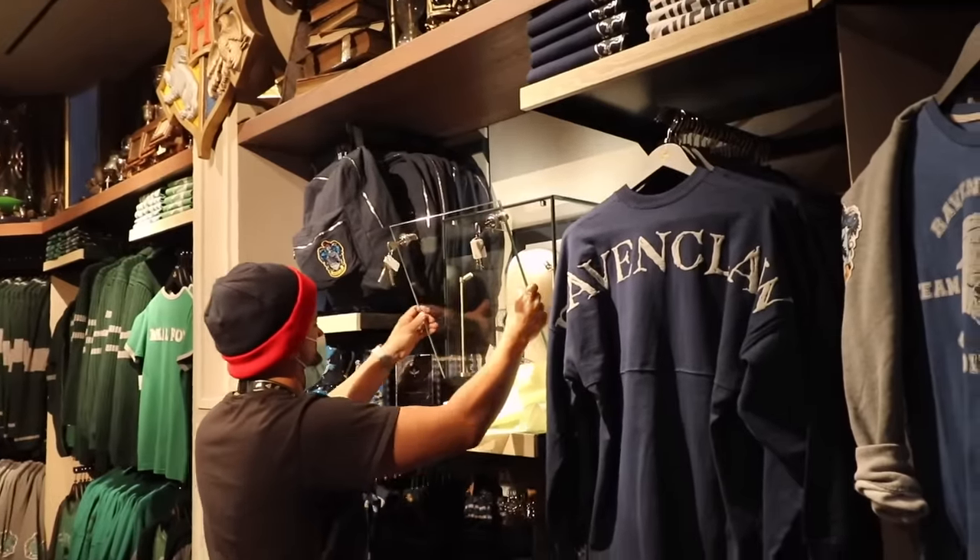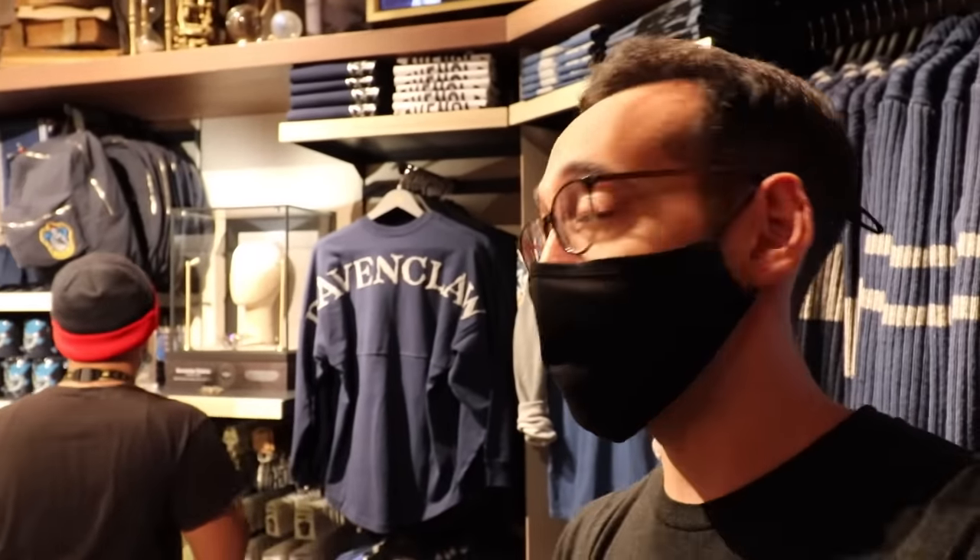Something very exciting about this store — all throughout are official props from the Harry Potter movies. So for example, right here in the house room, the Ravenclaw Diadem fell down. He's literally touching the official Ravenclaw Diadem prop.